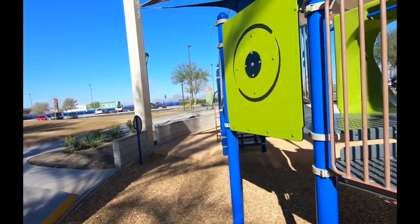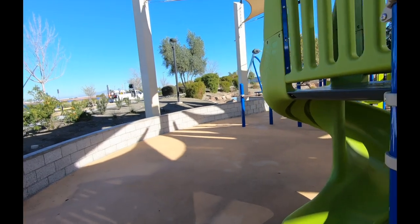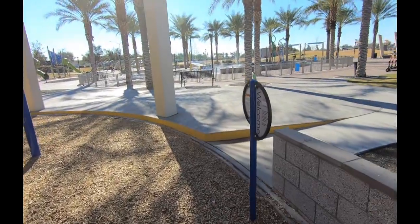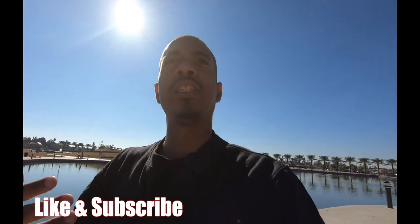Here's the other playground right here — pretty standard stuff, little slides, monkey bars. Yeah, I think that's going to conclude my video of Mesa Riverview Park. If you have any questions or comments, throw them down in the comment section. I'd appreciate it if you subscribe and like the video — that helps me out. Have a great day, y'all — peace out!